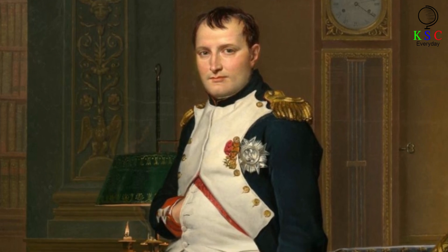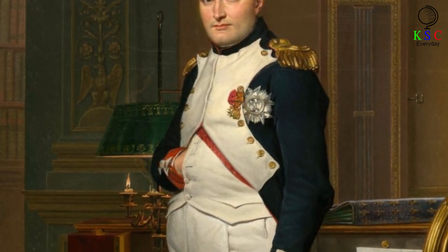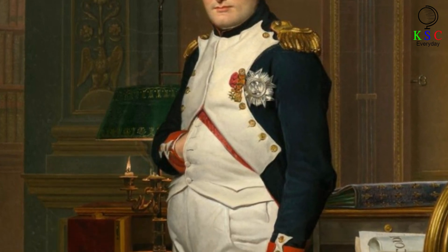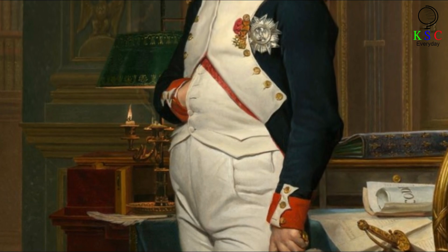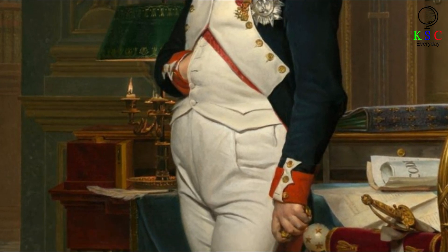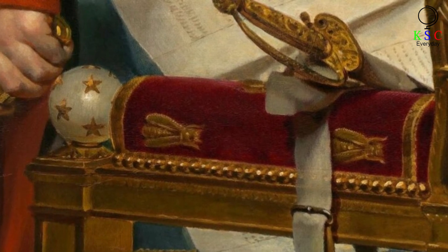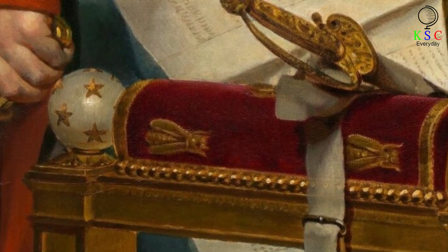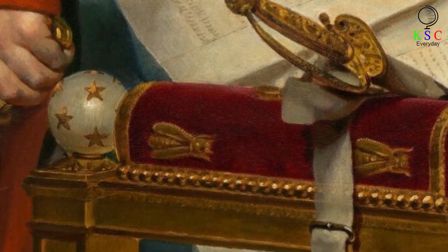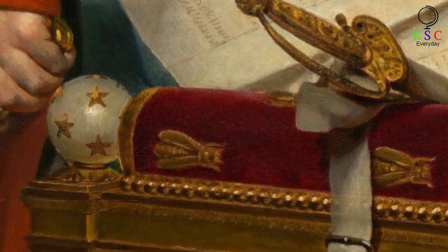Entitled 'The Emperor Napoleon in His Study at the Tuileries,' the portrait was commissioned by the Scottish politician Alexander Hamilton, one of Napoleon's many fans. And while it wasn't painted from life, the work manages to capture the emperor in all of his stately glory. Allegedly, the subject himself said 'You have understood me, my dear David' upon seeing the piece. What was it about David's portrait that so impressed Napoleon? Could it have been the detailed backdrop, or perhaps the subtle symbolism that serves as propaganda, painting the subject as one of history's greatest men?